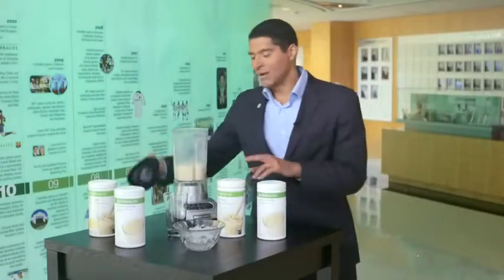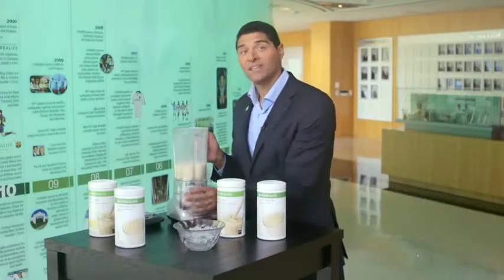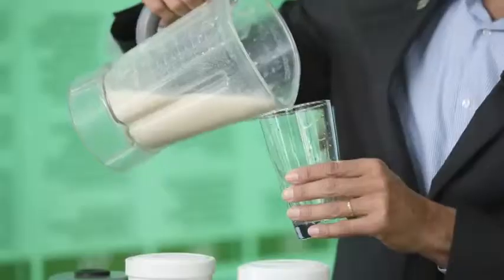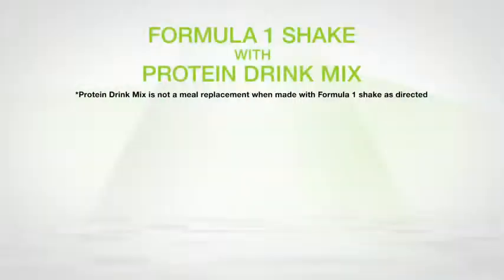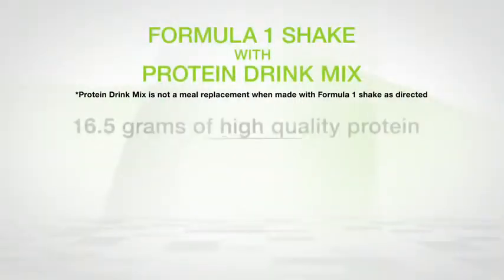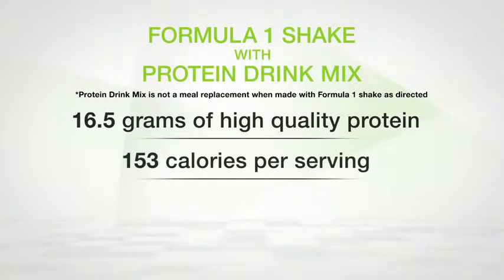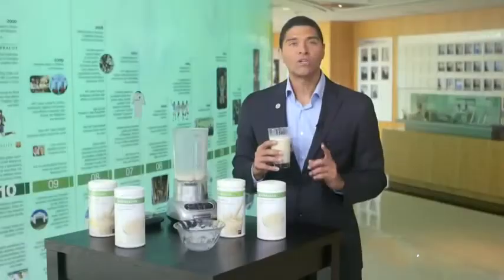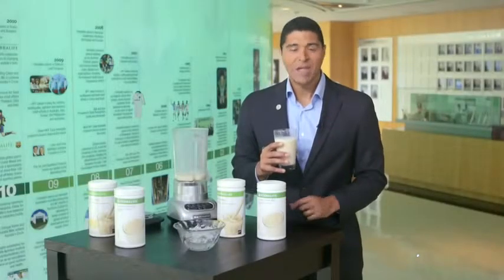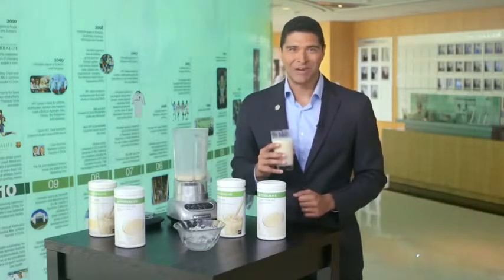And it's that easy — two scoops of Formula One, one scoop of PDM, four to six ice cubes, and in just 45 seconds you get a delicious shake with the following benefits: 16.5 grams of high-quality protein, 153 calories per serving, can be made with water, and gives you a rich, creamy, fully textured shake compared to making Formula One with just water.